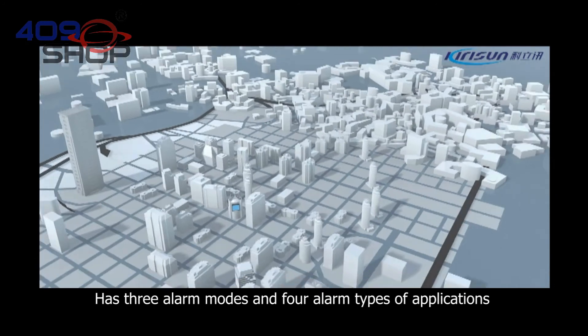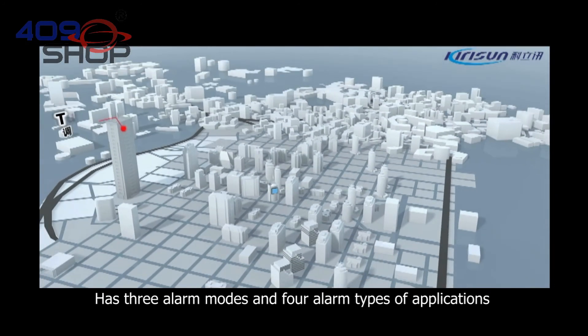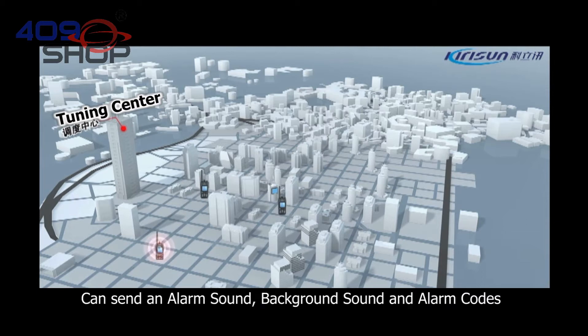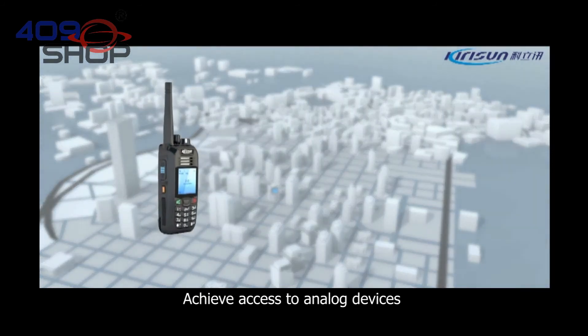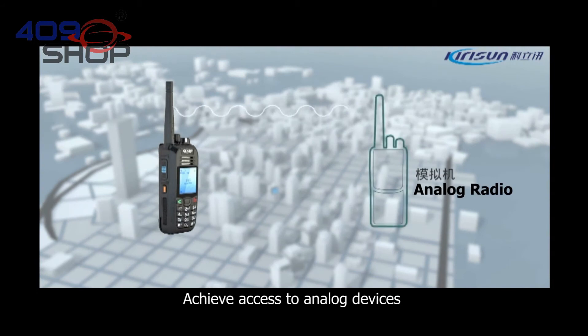It has three alarm modes and four alarm type applications. It can send an alarm sound, background sound, and alarm codes. It also supports a fixed scan mode to achieve access to analog devices.